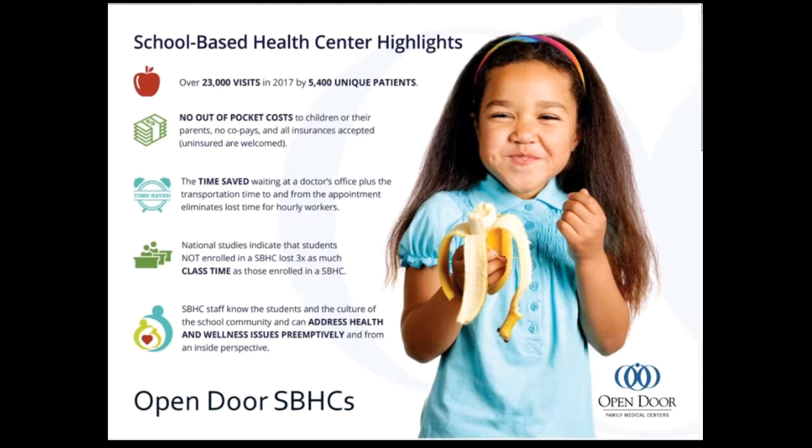We are also able to save parents' time — especially for hourly wage workers — by servicing children while they're in school so parents don't have to take days or hours off from work. Being able to communicate with them via phone, particularly when it comes to something like asthma and prevention, we want to keep these kids in school and keep parents at work. The school-based staff really knows the students, the school, and the community. We're able to help patients be their healthiest through identifying problems preemptively by offering screening programs and prevention teaching.